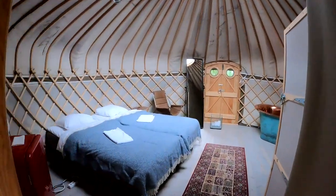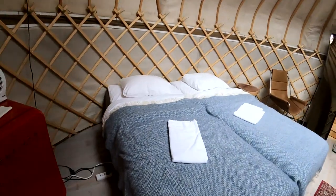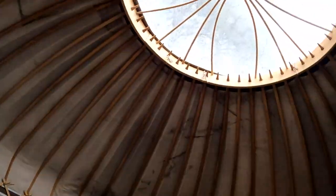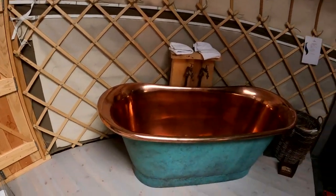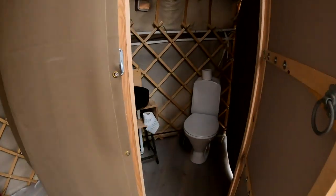The first night at Canva Sove we stayed in one of their luxury yurts. These are original yurts from the nomads of Mongolia. This is definitely glamping, with a big nice bed, a window, a roof, a bathtub, and even a small bathroom with an actual toilet and running water.